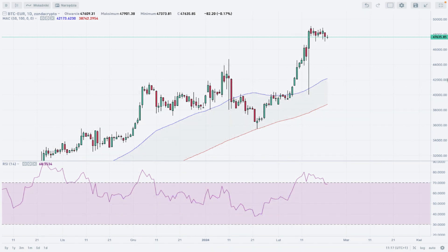Hello traders and welcome to another video review. Today is Thursday, February 22nd, 2024. Let's take a look at the daily time frame chart of Bitcoin quoted to Euro at Zonda Crypto.